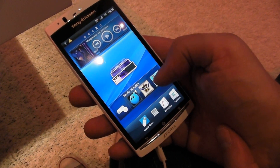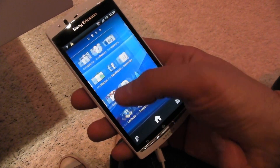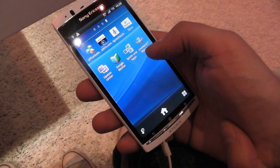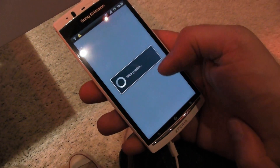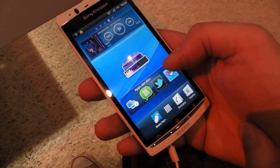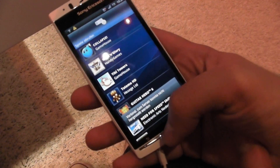This is the fastest Xperia handset ever made by Sony Ericsson with a 1.4 GHz dual-core processor. It's running Android 2.3 on a 4.2 inch panel that has Sony's mobile Bravia engine, which means you're getting really crystal clear video playback. Obviously having a 1.4 GHz dual-core processor helps that as well.